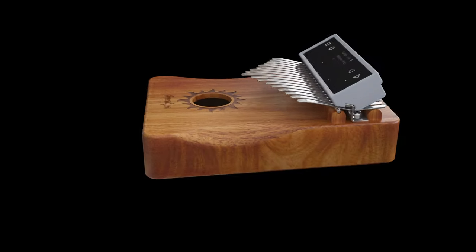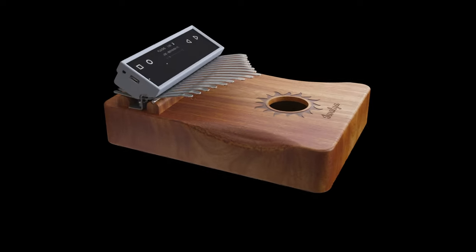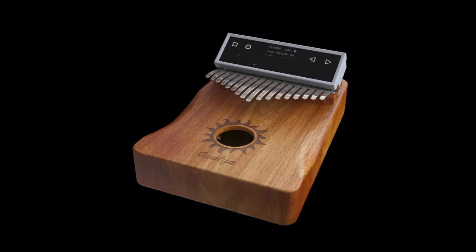Maybe you're looking for that perfect gift for a loved one. Order your Kalimba Go today.